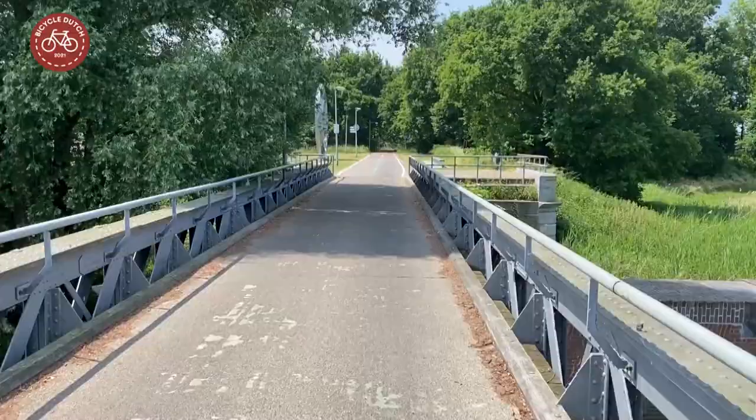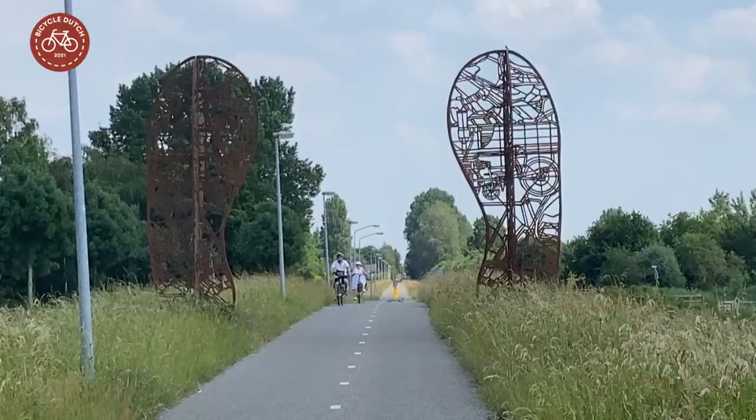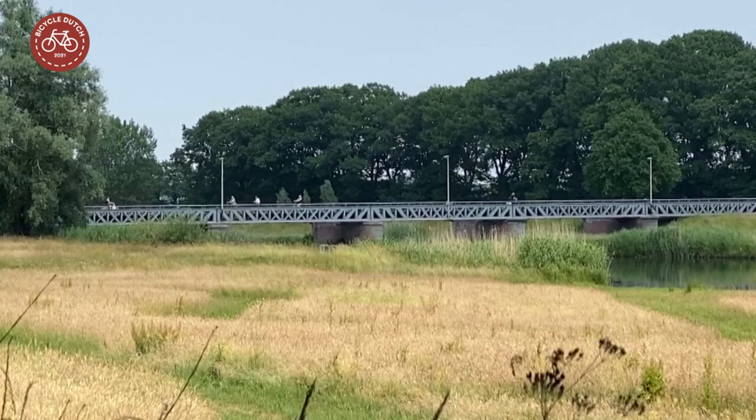All alongside the route some works of art have been placed with a relation to the former railway line. Two shoe soles refer to the leather industry, and a typical home from Sulawesi in Indonesia refers to the coffee trade, from which this railway line was originally financed.